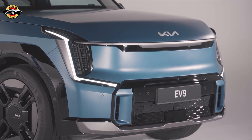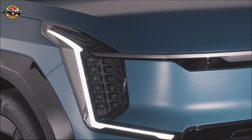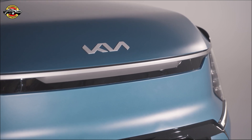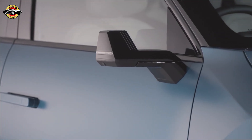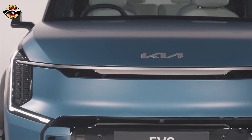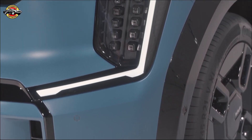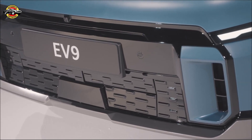Now, let's talk about the pricing. The entry-level Air model starts at £64,995, offering an impressive driving range of up to 336 miles. The GT Line starts at £72,495 and provides a dual-motor, all-wheel-drive powertrain for enhanced performance. For those seeking the ultimate luxury experience, the range-topping GT Line S model starts at £75,995 and features a host of premium additions.